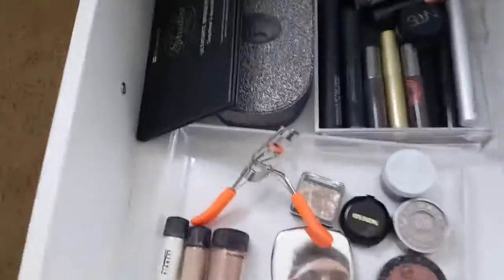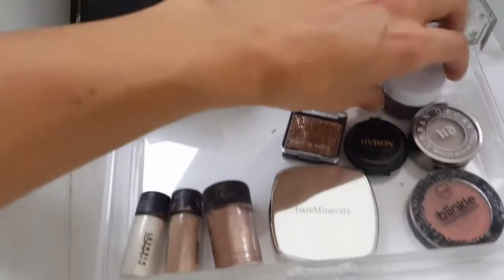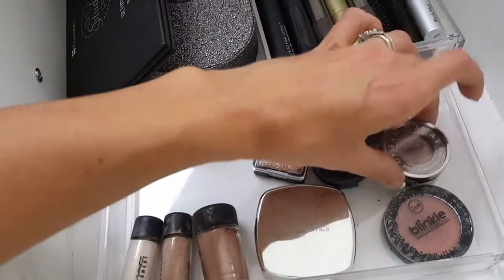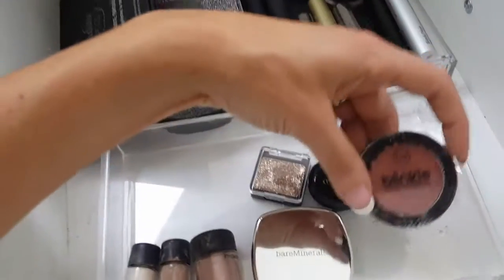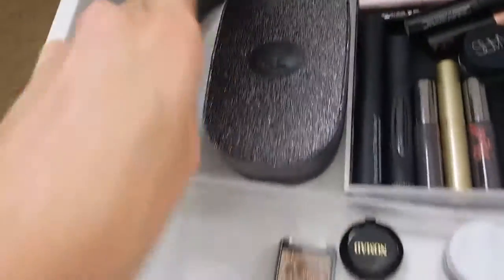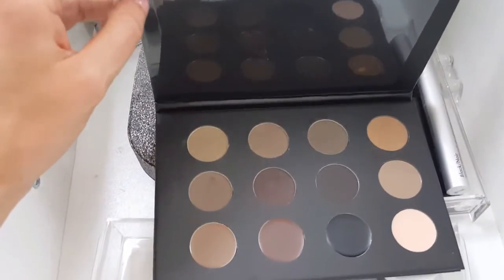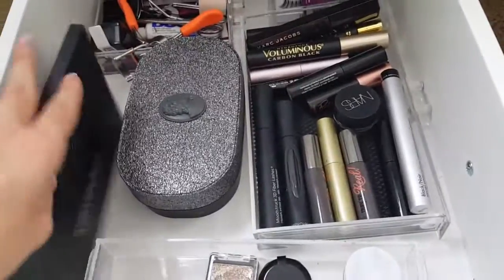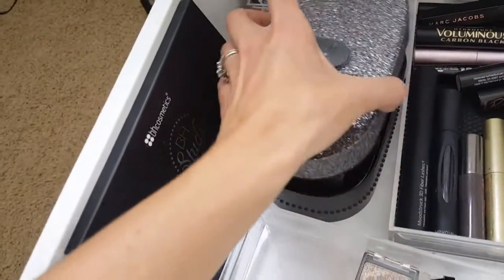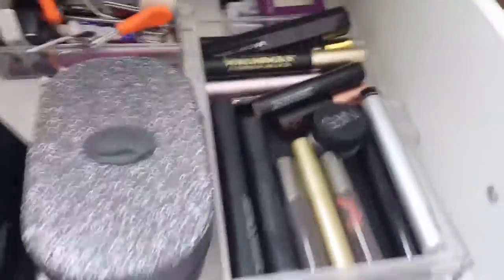This drawer looks really sad but here's where I keep my MAC pigments way back here, and anything like single eyeshadows — an ELF pot, Urban Decay, and JCat Beauty Blinky pots. Those are awesome — I want every color, they have so much pigment. There's also a Wet n Wild single. Then the BH Cosmetics Ultimate Brow palette — this is the bomb, highly recommend it. And a MAC holiday collection of their pigments.